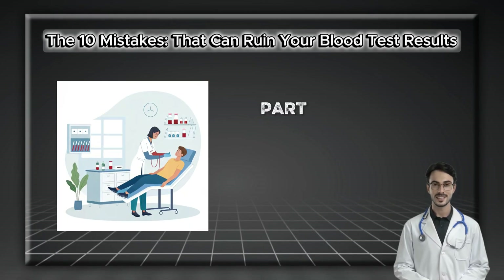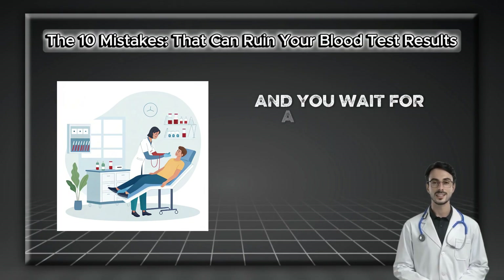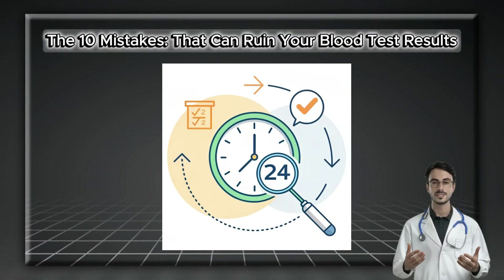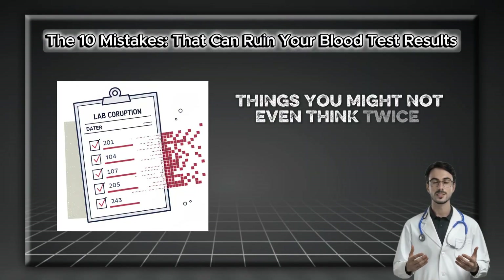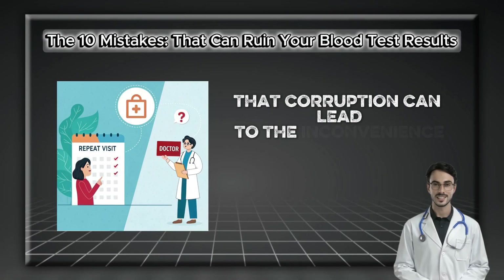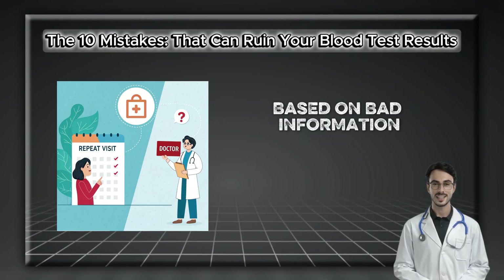Getting blood drawn is a routine part of modern health care. It feels simple — you show up, a phlebotomist does their job, and you wait for a call from your doctor. But the accuracy of that multi-page report depends heavily on what you do in the 24 hours before the needle ever touches your skin. Simple oversights, things you might not even think twice about, can corrupt the data — leading to a repeat visit, or worse, flawed medical decisions based on bad information.